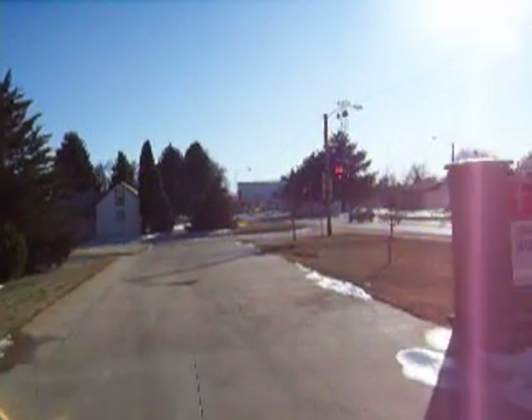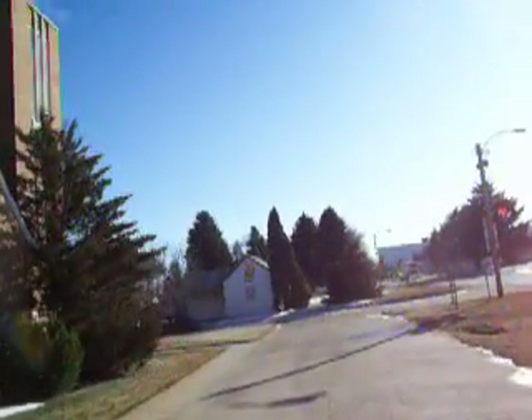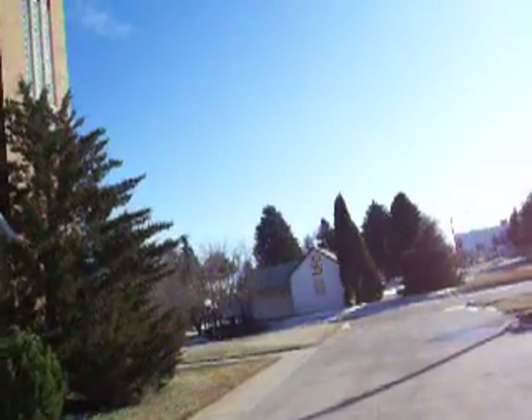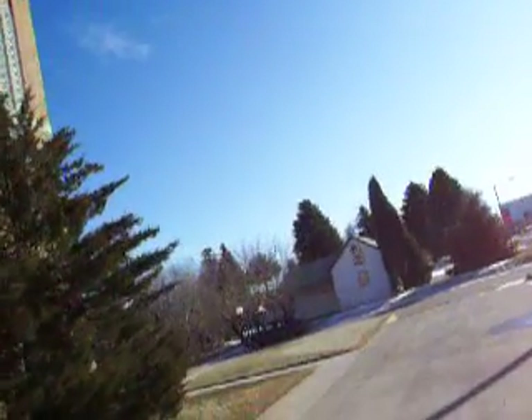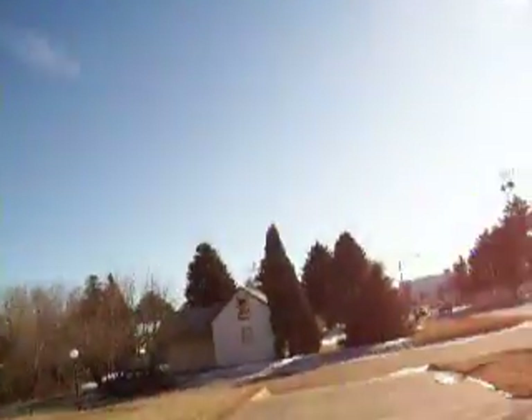Over there you can probably see an elevator — that is actually where they store their grains, like corn and stuff, or any other type of grain in the elevator.